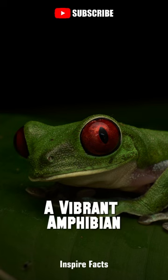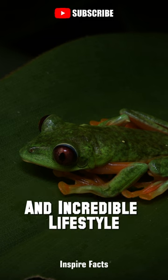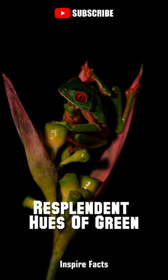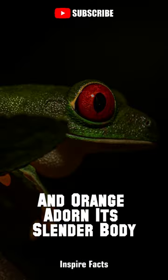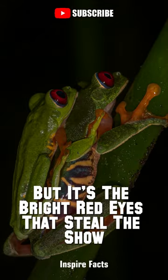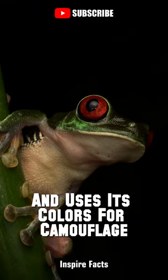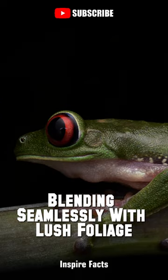The red-eyed tree frog, a vibrant amphibian, captivates with its striking appearance and incredible lifestyle. Resplendent hues of green and orange adorn its slender body, but it's the bright red eyes that steal the show. This frog boasts remarkable jumping abilities and uses its colours for camouflage, blending seamlessly with lush foliage.